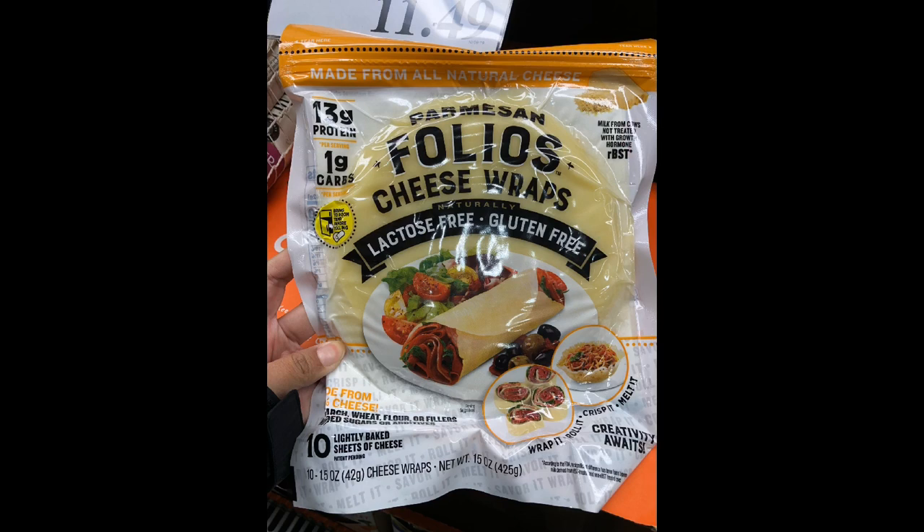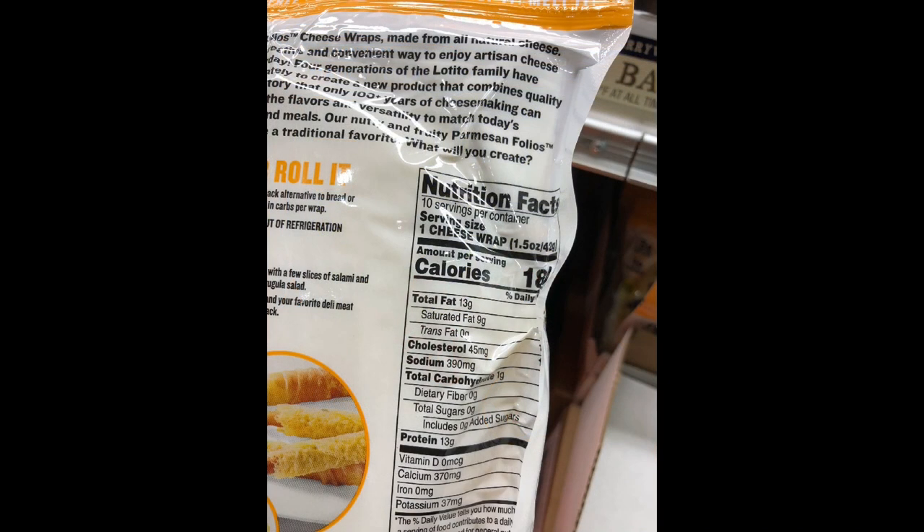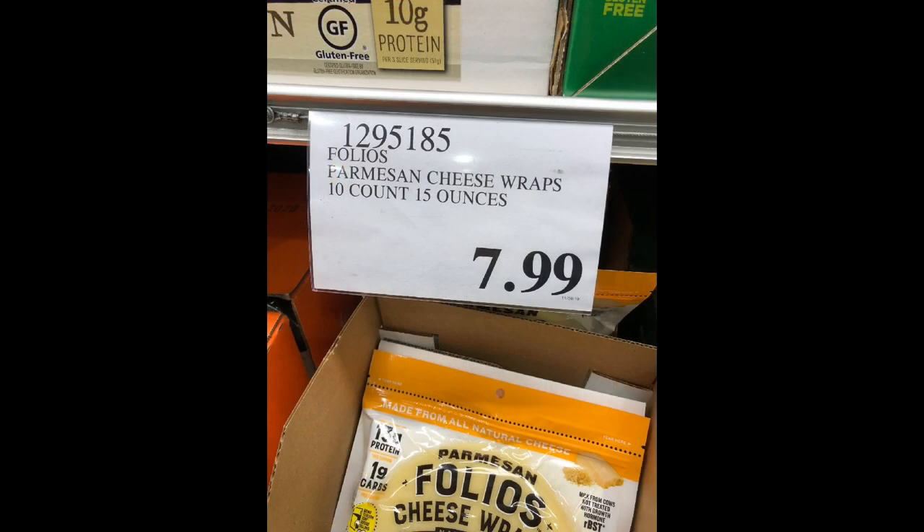These Parmesan Folios cheese wraps are a great alternative to bread, flour, or corn tortillas. They're great for making burritos, tacos, and lunch wraps. It's only one gram of net carbs per wrap, gluten-free, a good source of protein, and under 200 calories each. You can also melt the shape of these into taco bowls for some versatility. You can get about 10 wraps per package and they currently sell for $7.99.